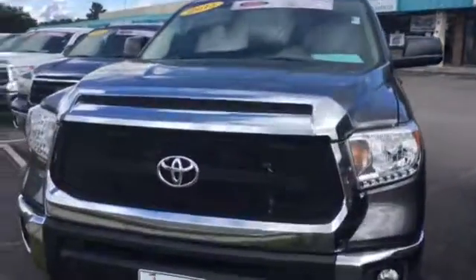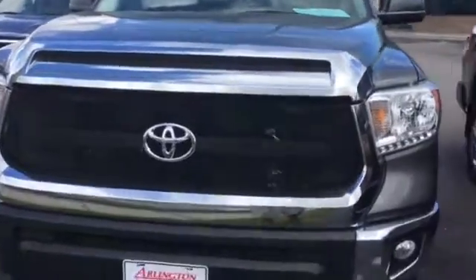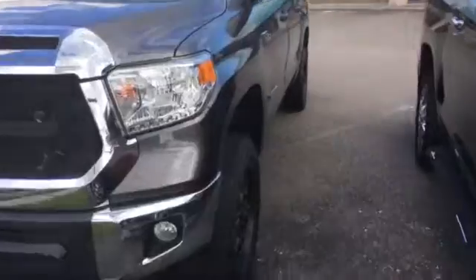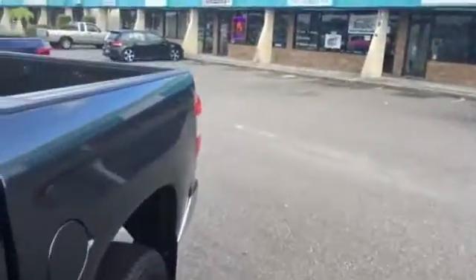You got a nice aftermarket grill here, which is really nice — looks like a nice metal-built grill. On the back, whoever had the vehicle has really taken good care of it. Nice bed liner in the back, great tires.